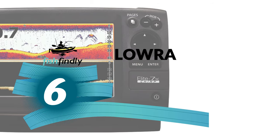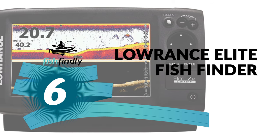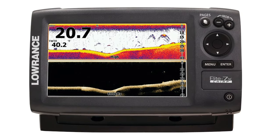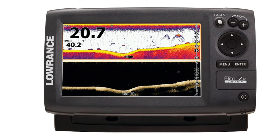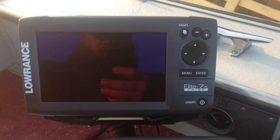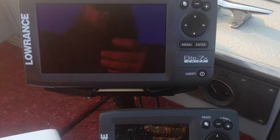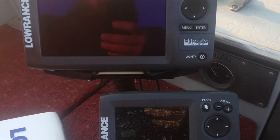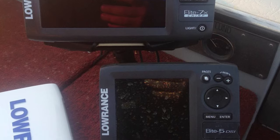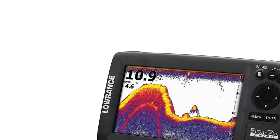Number six: the Lowrance Elite fish finder. This is a down imaging fish finder that is surprisingly budget-friendly. It is equipped with high-tech signal processing, enabling users to spend less time focusing on images. Its advanced CHIRP software provides clear images of fish, bottom surfaces, and plant structures, displayed on a 7-inch 480x800 pixel screen. It also offers superior target separation and power — you can scan waters for fish targets up to depths of 1,000 feet.